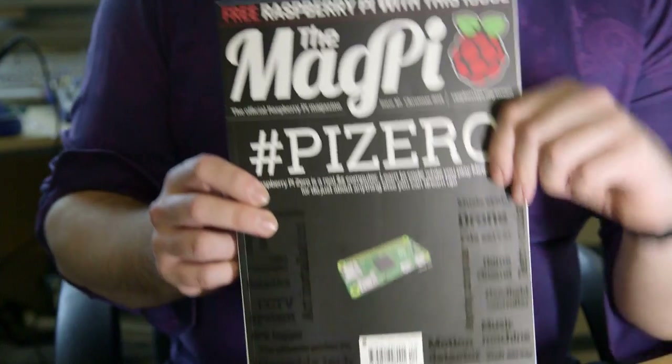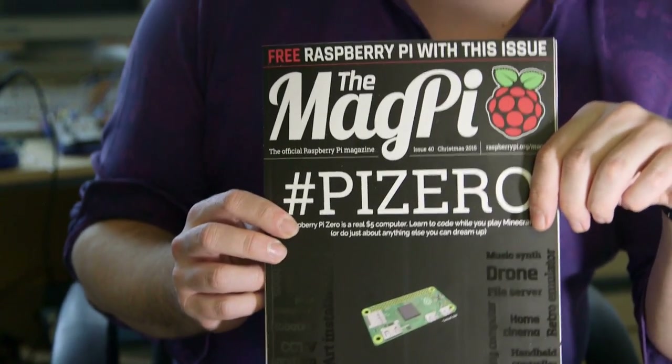You used to get a floppy disk on the cover of a magazine with some software on it, and if you were really lucky you'd get a really old game that no one wanted to play free on the cover of the magazine. Now you can walk into the shop and purchase a magazine with a free computer on the front.